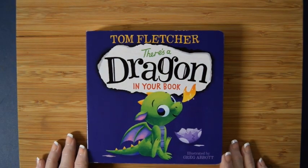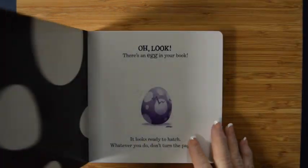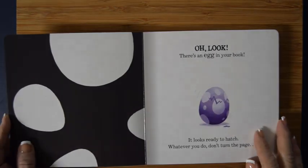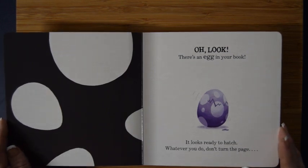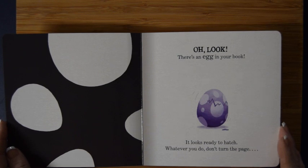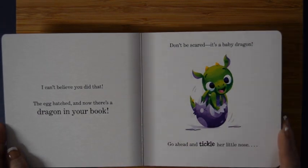'There's a Dragon in Your Book,' written by Tom Fletcher. Oh look, there's an egg in your book — it looks ready to hatch! Whatever you do, don't turn the page. Don't turn the page! Oh, I can't believe you did that.